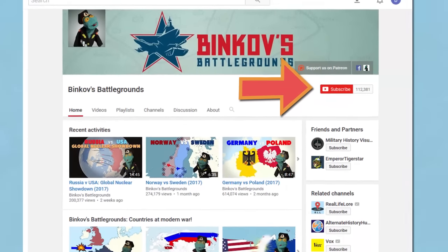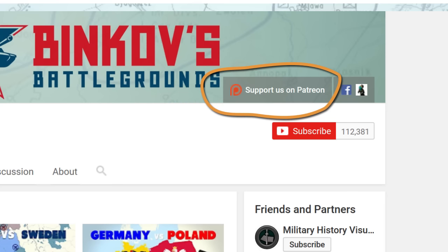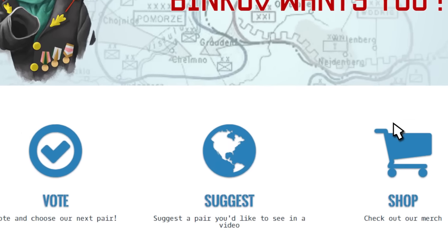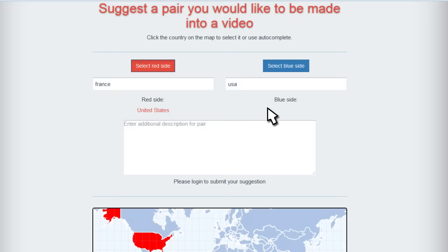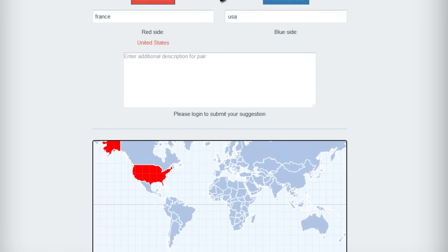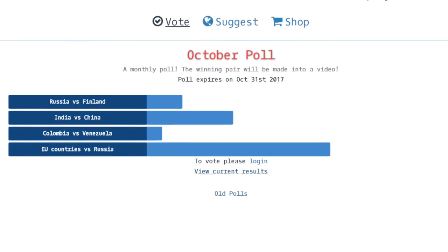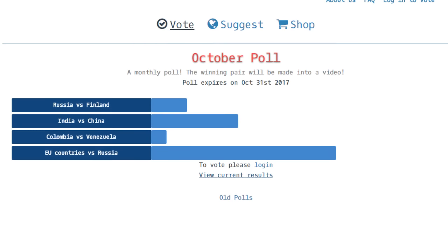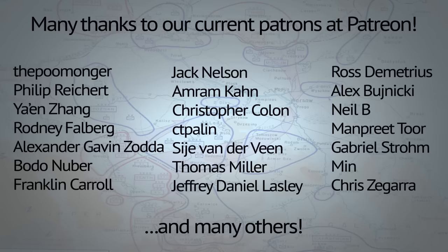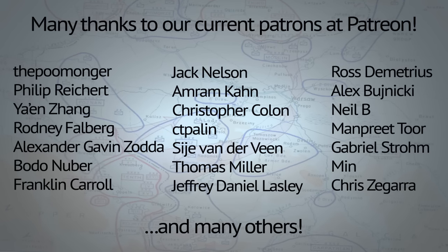As usual, feel free to subscribe, and if you really like my videos, you can support me via the link above through the Patreon crowdfunding website. And if you'd like to see a specific pair made into a video, hop over to my website using the link above, where you can submit pairs you'd like to see, as well as vote in my monthly poll deciding which videos will be made. And remember, Binkov may talk about hypothetical wars, but only real peace can bring us all together.